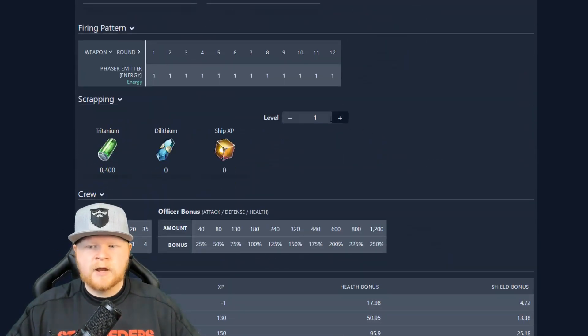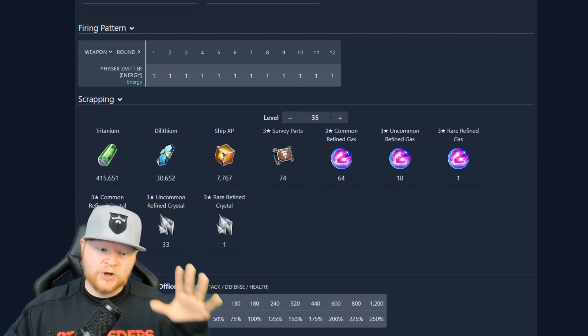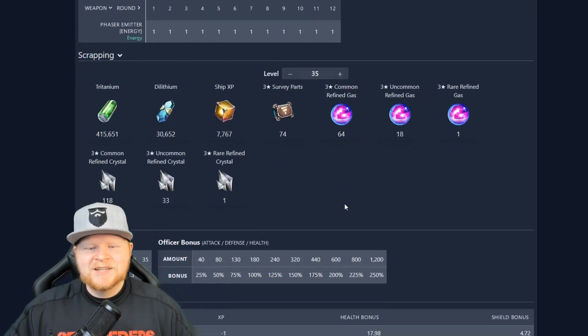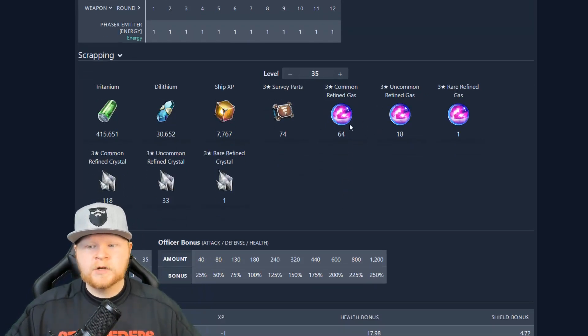And scrapping right here — I want to show you this. Here's your scrap. If you put in the wrong number, it defaults to the correct one — thanks, Ripper. So here is scrapping an Envoy. I talk about the importance of doing that all the time. Here's your 64 common refined gas and 18 uncommon refined gas. One rare refined. And then here's your crystal — 33 uncommons. That's why I talk about scrapping this thing as being so important.